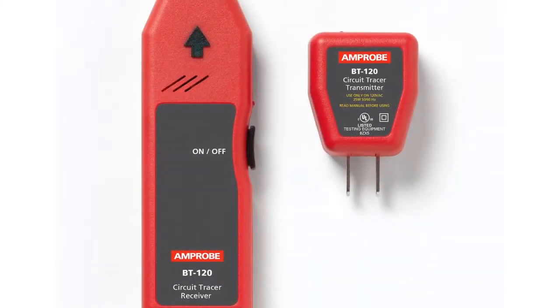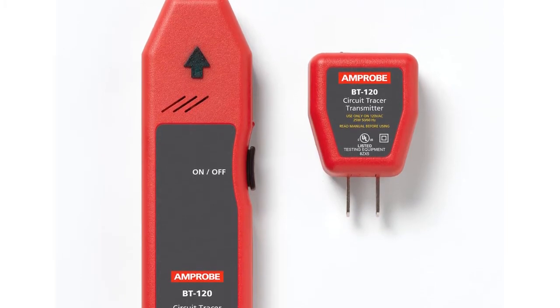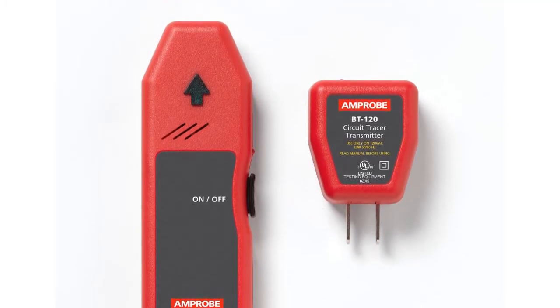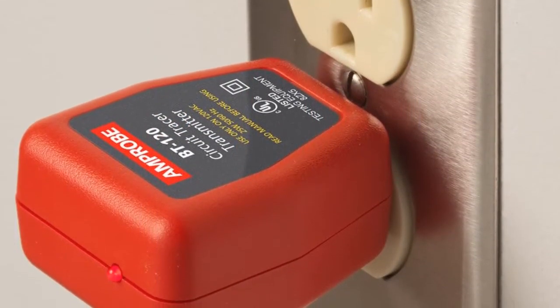At number two: Amper BT120 Circuit Breaker Tracer. This breaker finder works on energized systems and is designed to quickly and easily identify breakers in residential and commercial environments. Automatic sensitivity adjustment removes ambiguity from the results of the tracing, and the receiver will clearly and quickly identify the breaker with sound and light.